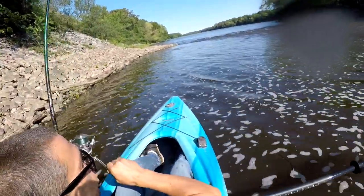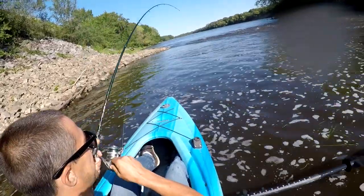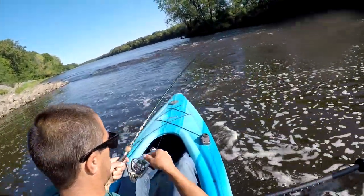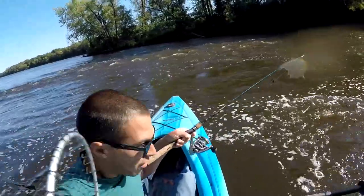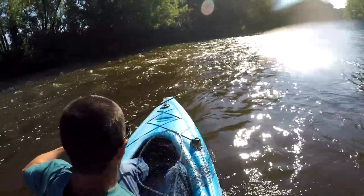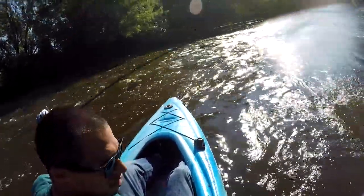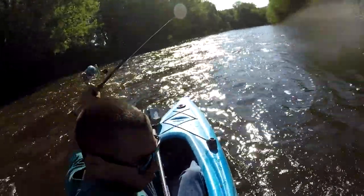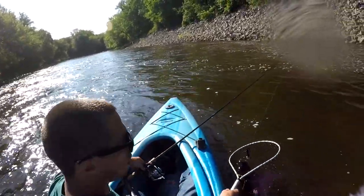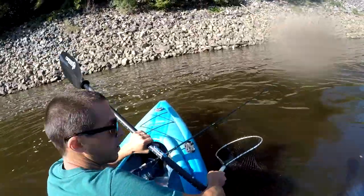There he is, nice — we are hooked up! That's a big bass, guys. He's almost off — easy, easy, easy. He's got one little hook in him. Five pound bass, guys! Oh my goodness. Let's come over here out of the current for a second. Wow.